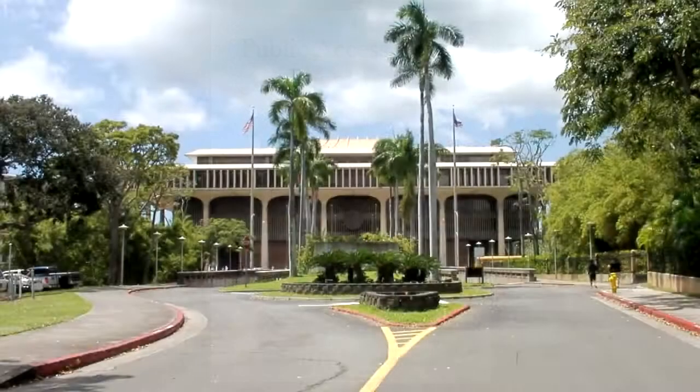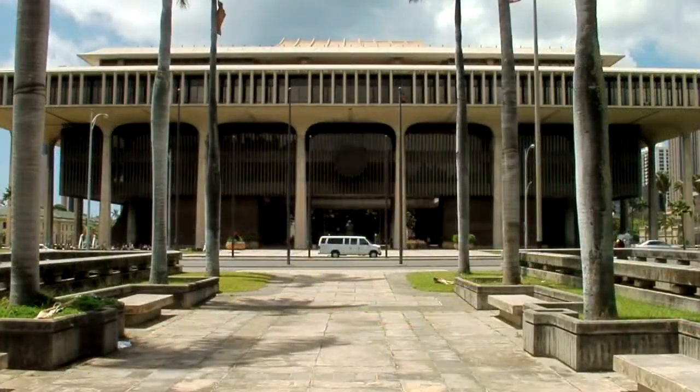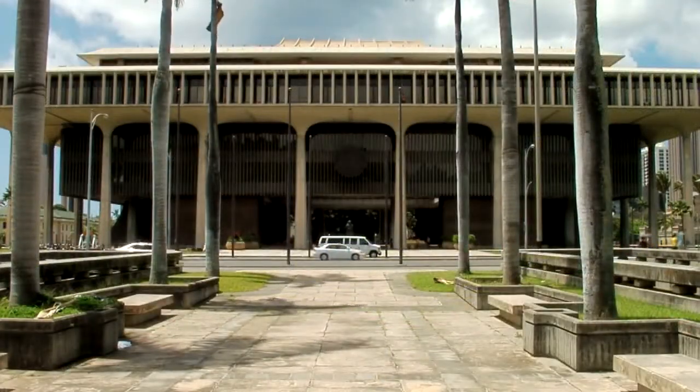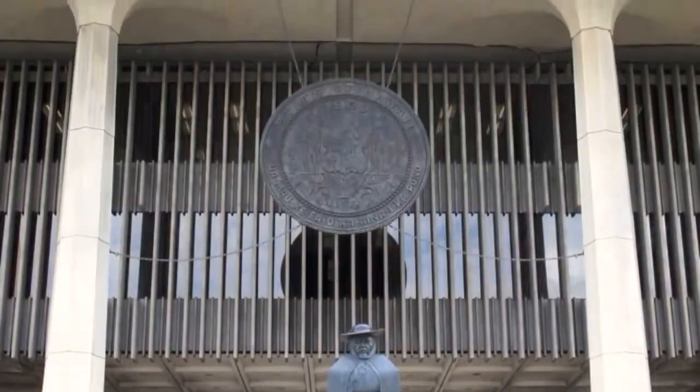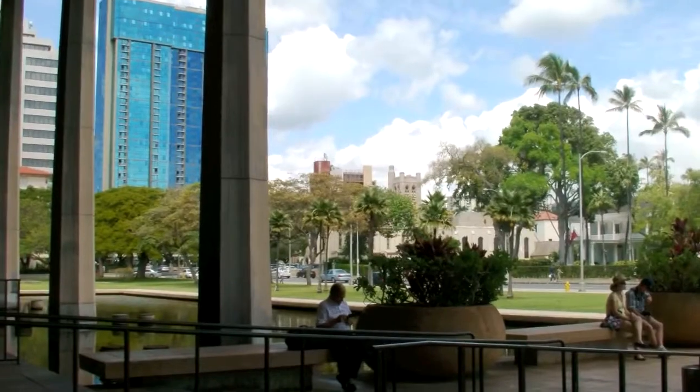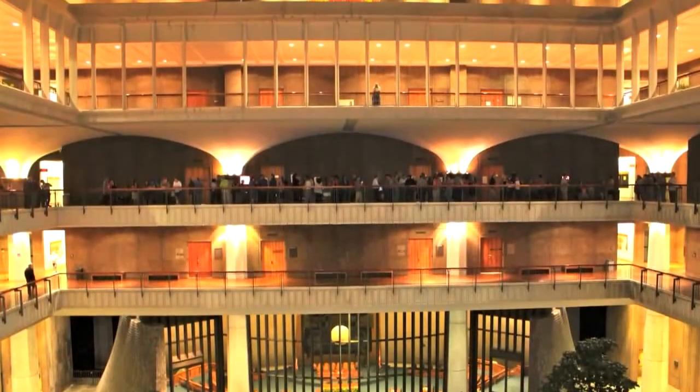Welcome to the Hawaii State Capitol, located at 415 South Beretania Street in downtown Honolulu. Your Capitol building is open to the general public year-round. In this video, we will cover the basics of getting here on foot, by bus, and by car. We hope you will come and visit to observe your government in action, or better yet, get involved with it yourself.